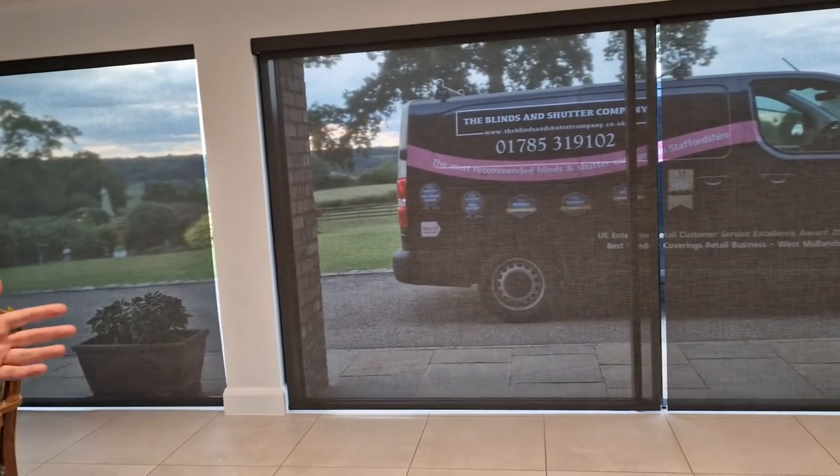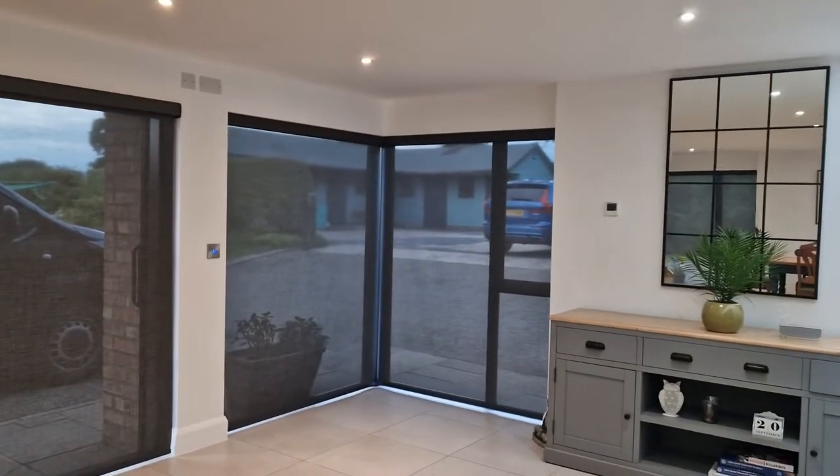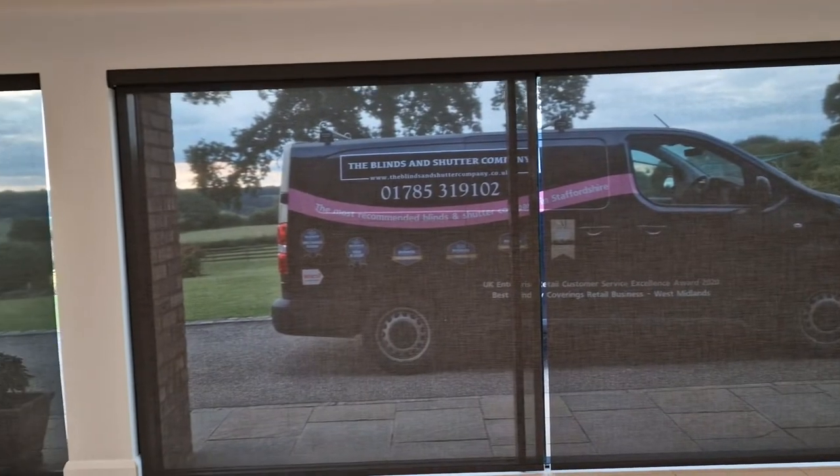As you can see you've still got your view. It's getting a little bit dark in the evening now so you don't see it quite so well, but you can still see during the day — particularly when the sun's out it's beautiful.